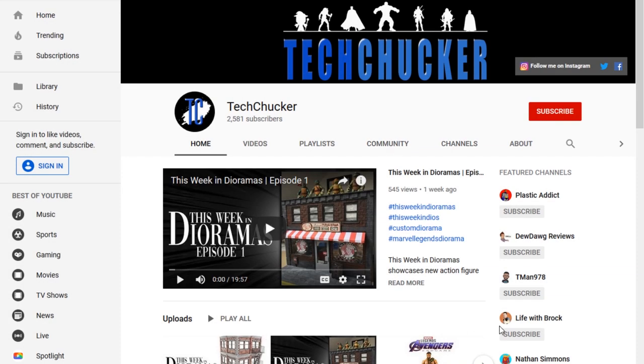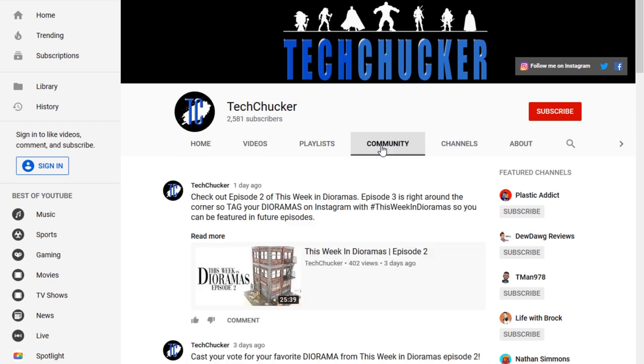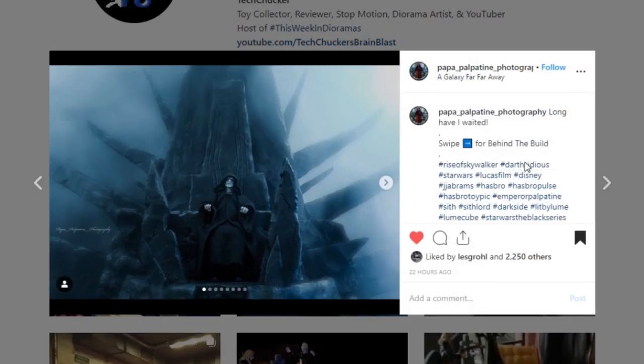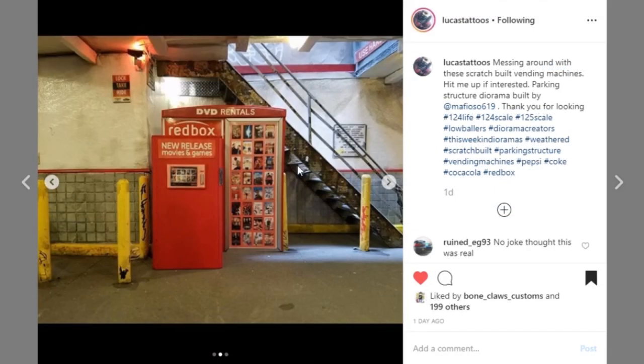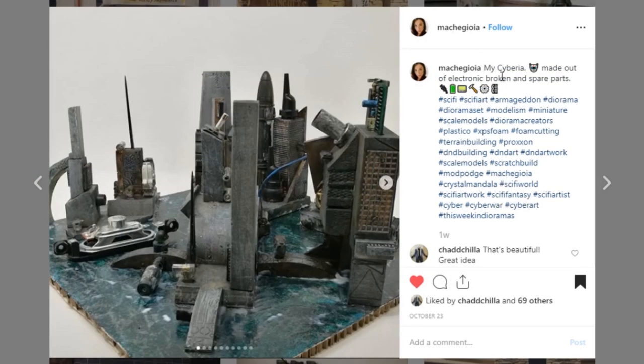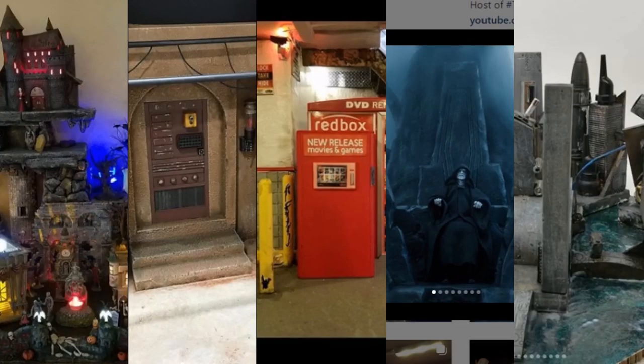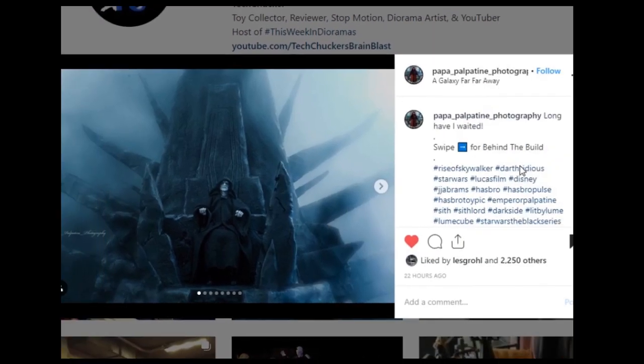We've got a great show lined up for you today, but before we can get started we need to reveal the winner of last week's fan vote. The nominees were the Darth City Throne by Papa Palpatine Photography, the Parking Garage and Props by Mafioso619 and Lucas Tattoos, the Star Wars Diorama by Zero G1 Customs, Siberia by Maciogia, and the Halloween Village by Oak Hill Studios. The winner is the Darth Sidious Throne by Papa Palpatine Photography.